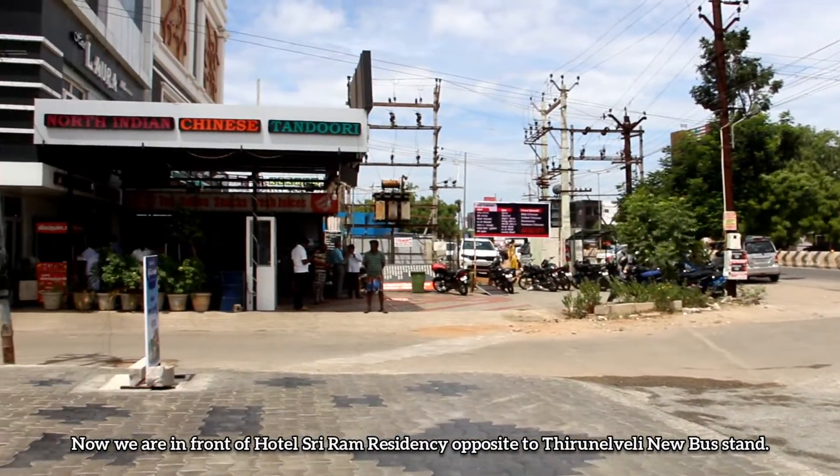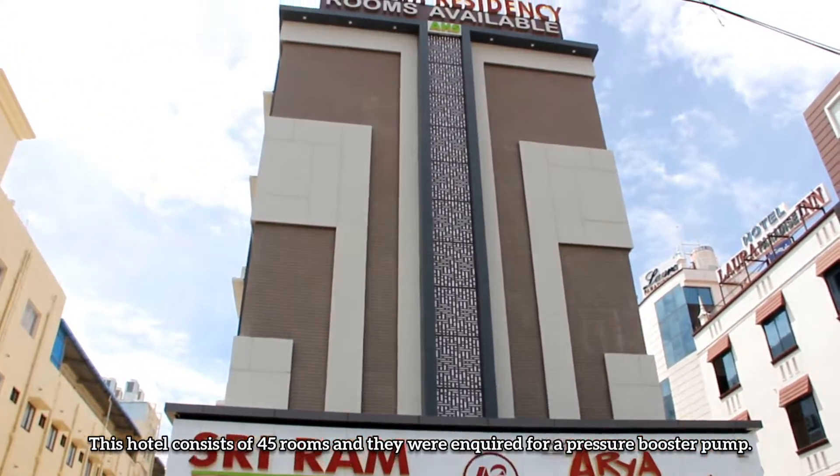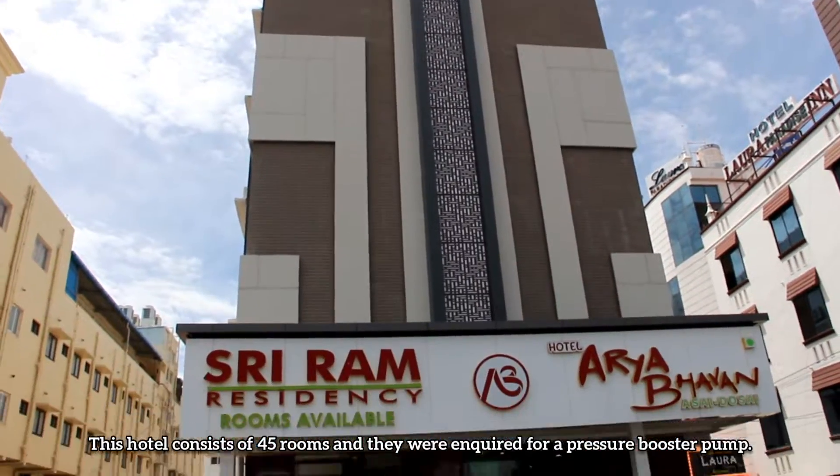Now we are in front of Hotel Sriram Residency, opposite the Tirunelveli new bus stand. This hotel consists of 45 rooms and they were enquiring for a pressure booster pump.